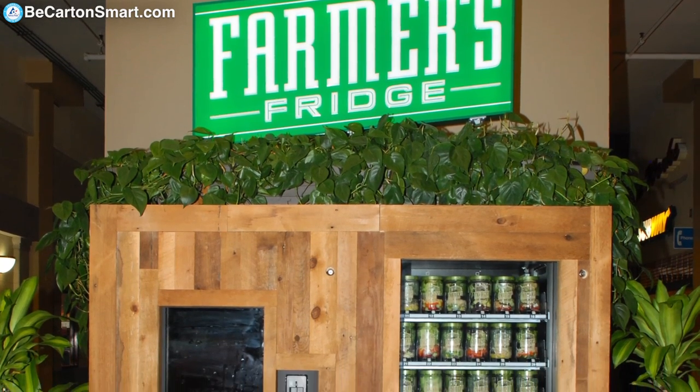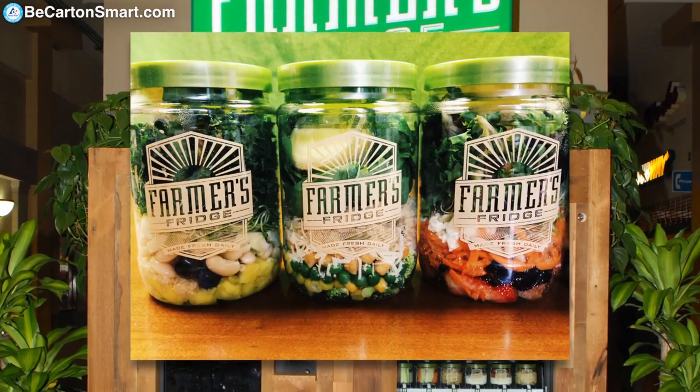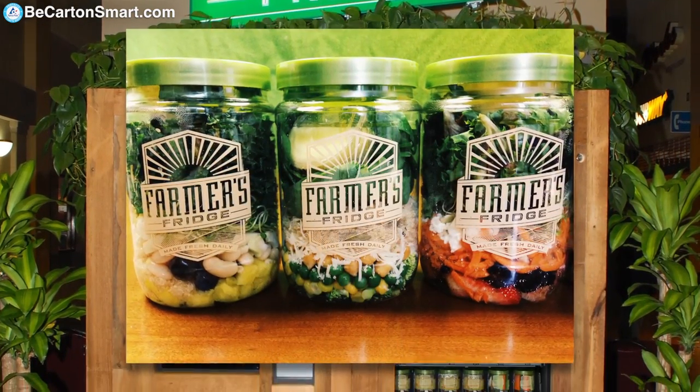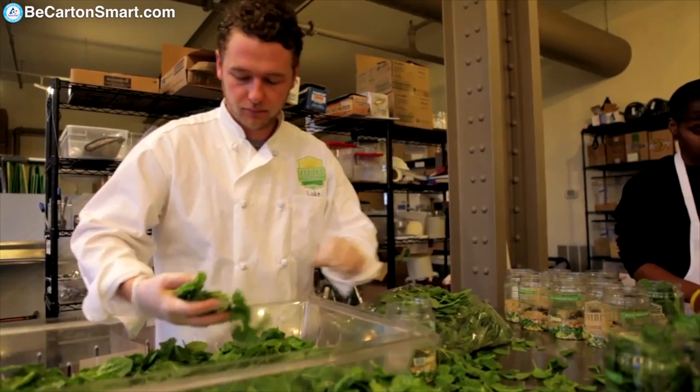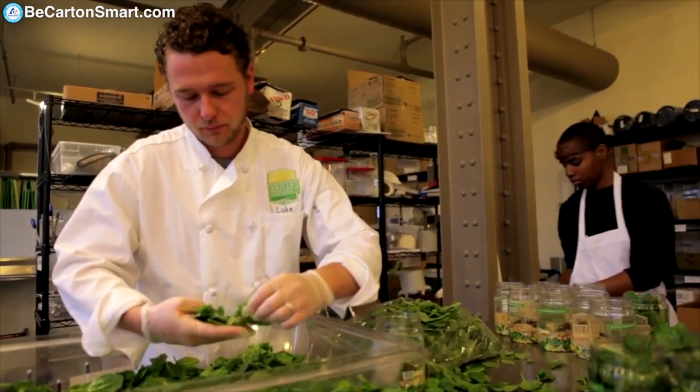So I started to think about ways that I could solve that problem, and it came to me that by distributing it in a kiosk you could have a little bit smaller footprint and put it in places you couldn't go with a traditional retail space.